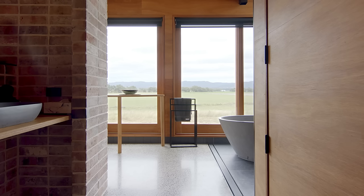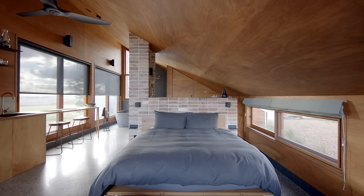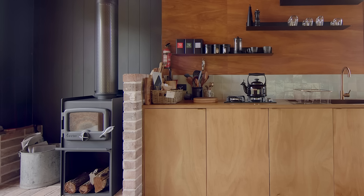We lined the building with blackbutt ply. We wanted something that was a little bit darker and more higher end than your normal plywood. A ceiling fan provides cooling in summer and a small wood fireplace provides heating in winter.